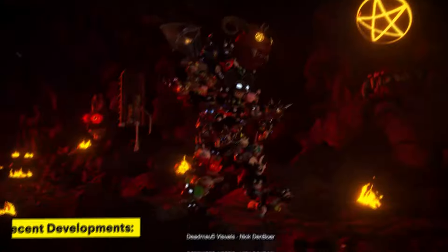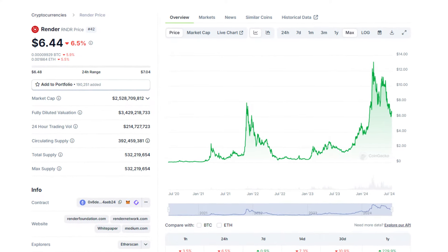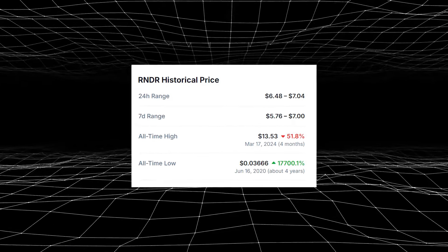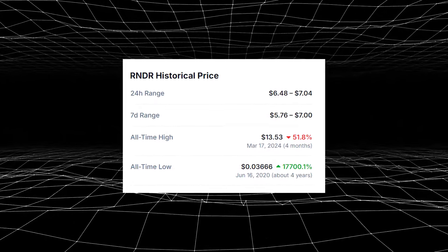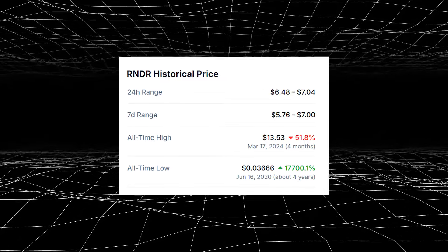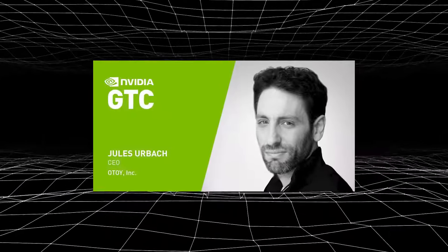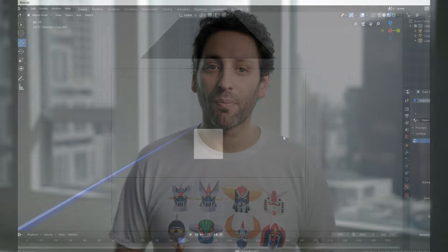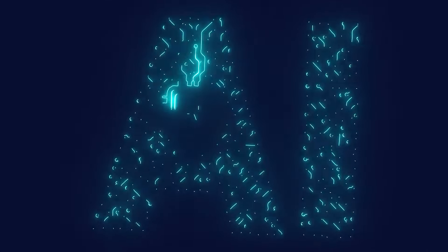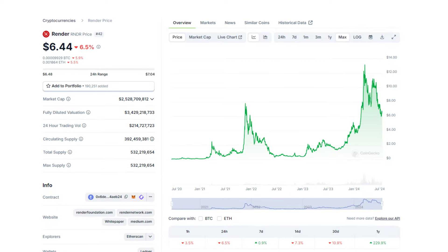Let's talk about the recent developments. Render Network has been making waves with its impressive price performance and a shift from Ethereum to Solana. The RNDR token, now called Render token, recently hit an all-time high of $11.37, driven by significant whale activity and strategic partnerships. The recent NVIDIA GTC 2024 conference, where Render Network's founder Jules Urbach spoke, generated considerable buzz. Urbach's presentation focused on the future of rendering, AI, holographic displays, and blockchain, potentially driving further interest and investment in RNDR.